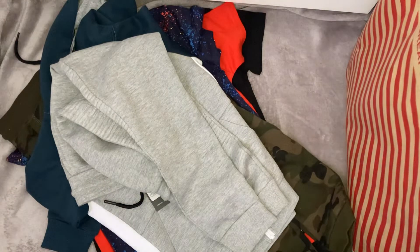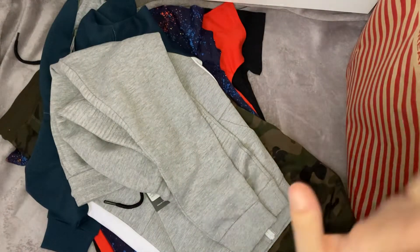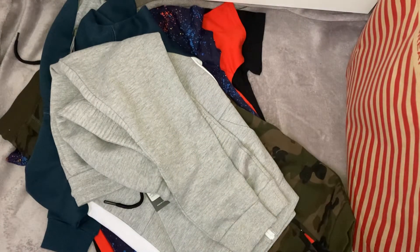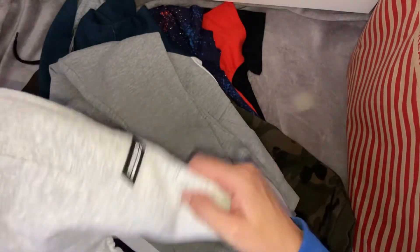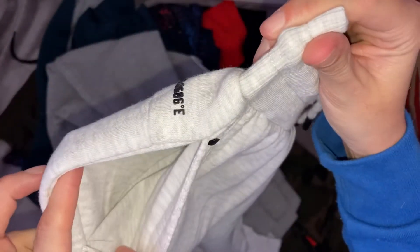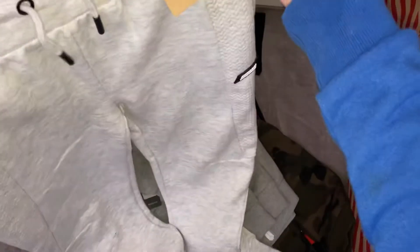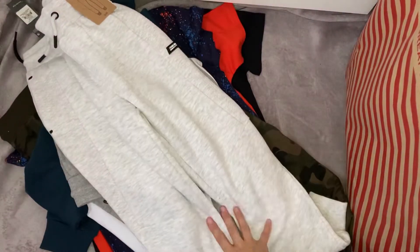Literally everything I bought him from Primark actually fits him, which never ever happens with me - I always tend to have to return something. So I was absolutely over the moon. I also bought him this other pair of grey joggers, but these are lighter than the previous ones. They have some detailing down the side with a little logo, cuffed bottoms, pockets, and a little detail on the back. Drawstring waist too. These are slim fit because he is really tall but really slim. Again, age seven to eight, and these were only £7.